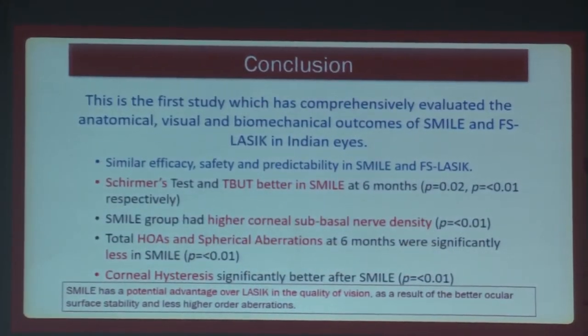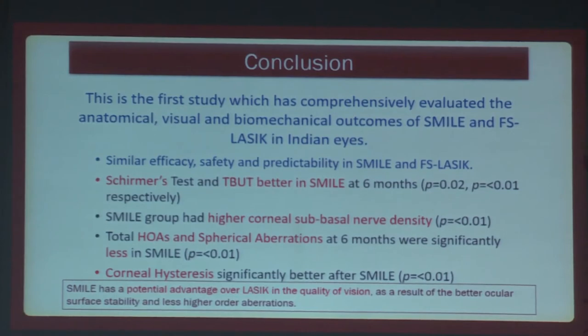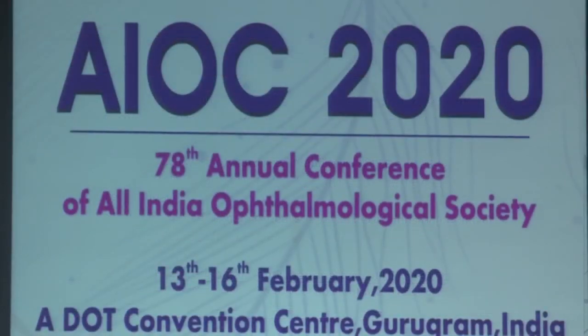This was the first study which comprehensively evaluated anatomical, visual, and biomechanical outcomes. The refractive outcomes showed similar efficacy, safety, and predictability. Schirmer's and TBUT values were better in SMILE. They had better sub-basal nerve density. Total higher-order aberrations and spherical aberrations were better in the SMILE group. Corneal hysteresis was also found to be better, but further research on corneal biomechanics is needed — we had only ORA, but perhaps other systems such as Corvis could be used. There is a potential advantage, but further research needs to be undertaken, which is nowadays happening in the field of SMILE.